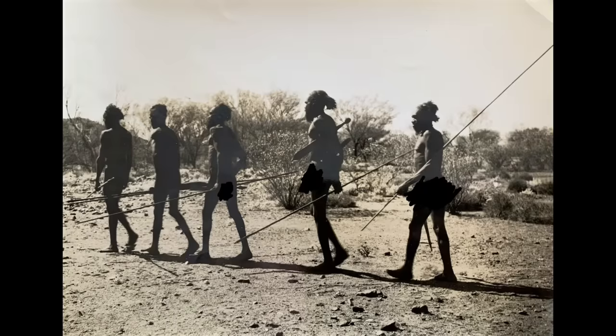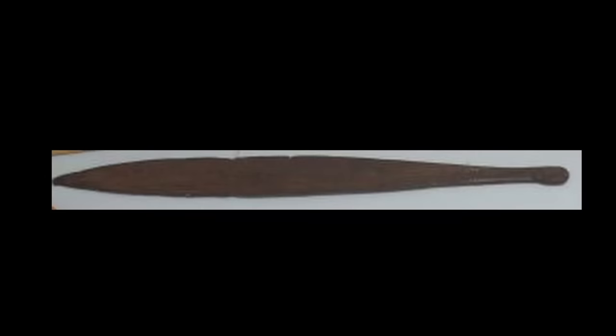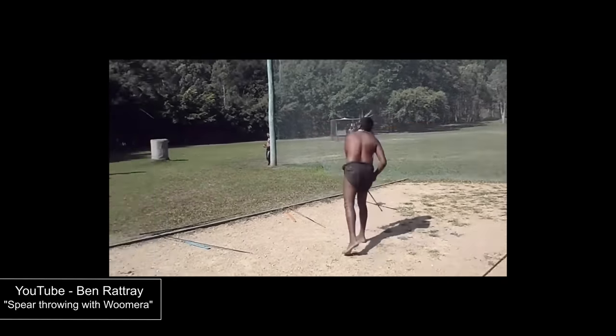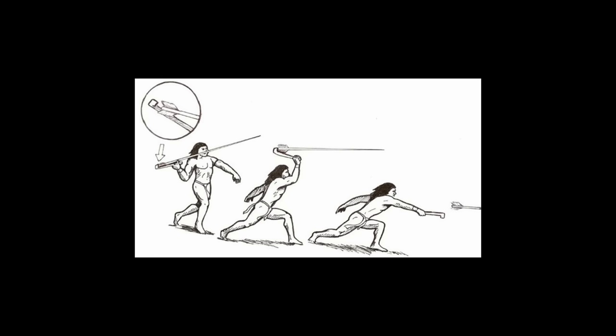Woomera. A woomera is a weapon used by Australian aboriginals — effectively a stick with a peg on the end that you can mount a spear onto, allowing you to pack more energy into your spear throw. It's essentially the Australian version of an atlatl.